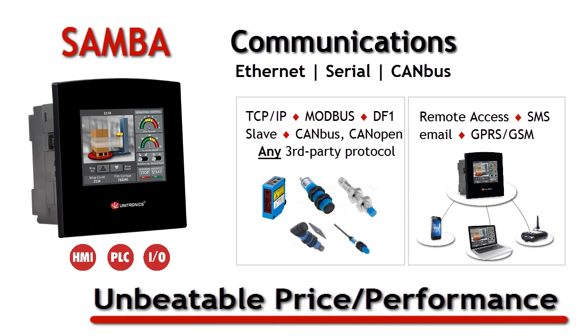Samba offers built-in RS-232. You can add an additional RS-485, Ethernet, or CAN bus ports. Samba supports industrial and cellular protocols.